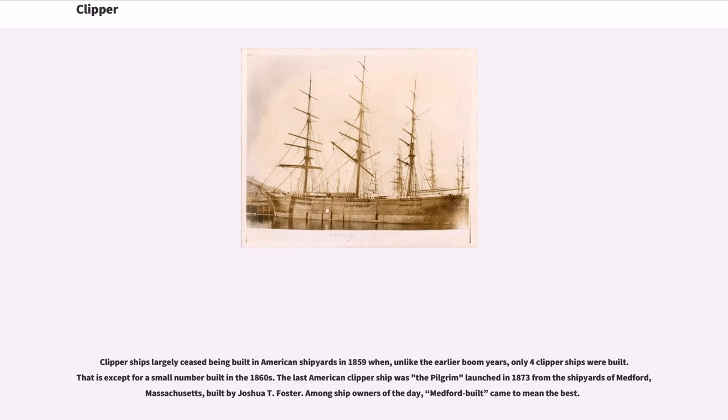Clipper ships largely ceased being built in American shipyards in 1859 when, unlike the earlier boom years, only four clipper ships were built — except for a small number built in the 1860s. The last American clipper ship was the Pilgrim, launched in 1873 from the shipyards of Medford, Massachusetts, built by Joshua T. Foster. Among ship owners of the day, 'Medford built' came to mean the best.